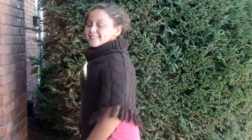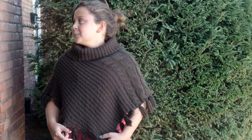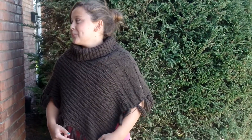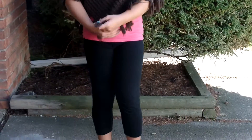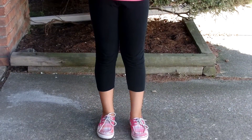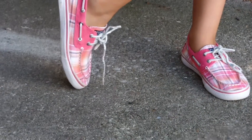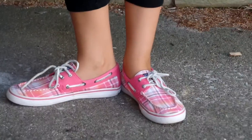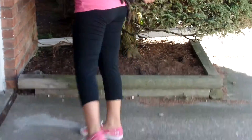For my second outfit I will be wearing this brown poncho from The Children's Place, my pink cami from Target, and my hair is in a messy bun. I'm also wearing leggings from Target and these striped booties that are pink — they are super cute and comfortable, and I actually got them from Lily.